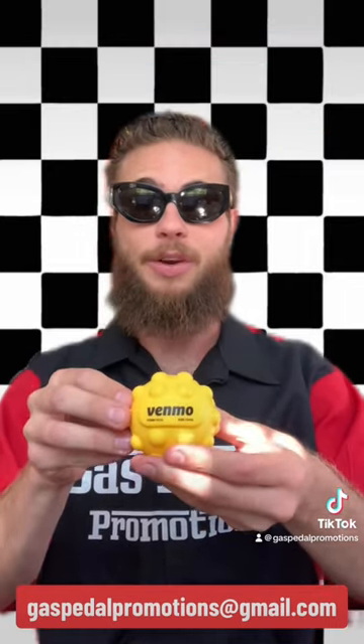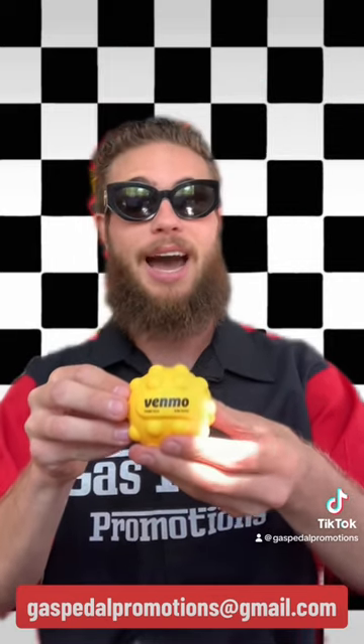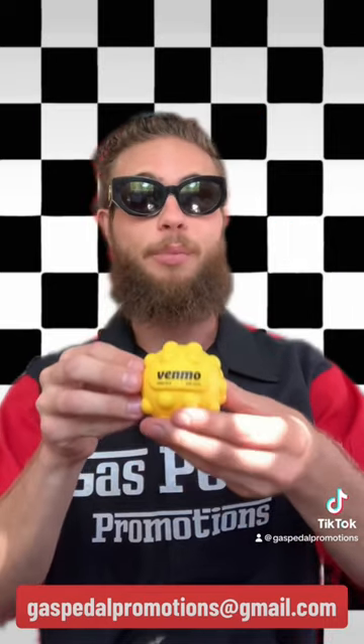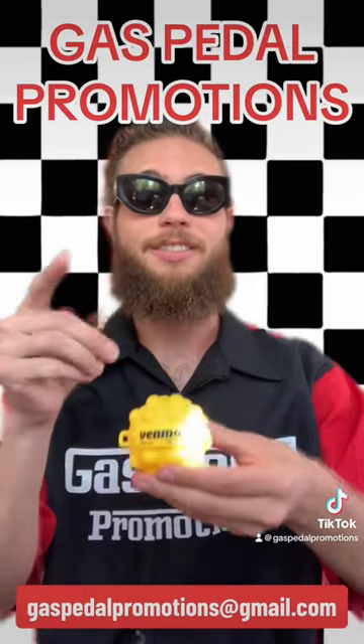Leave a comment below if it could work for you, or shoot me an email with any questions you may have. I'm here for you in any way I can be. Guys, if you're ready for high speed marketing and full throttle revenues, this product is a must to promote your brand or business. Like this video and follow me for more Gas Pedal Promotions. See you at the next race.